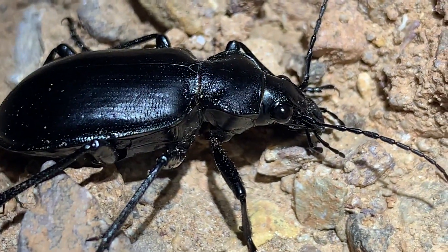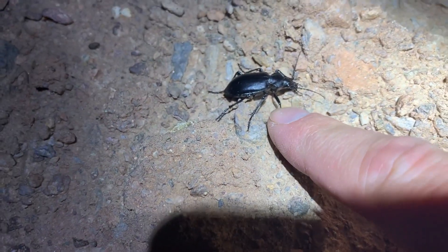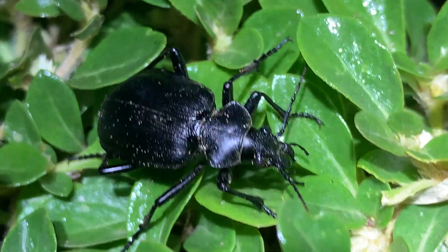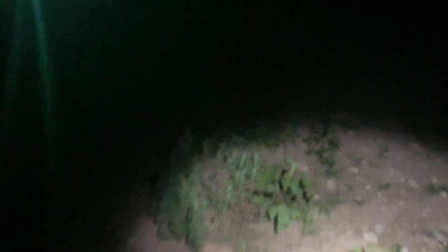A nice close-up of this black caterpillar hunter beetle, just out roaming around, feeding on most anything smaller than it. Soft-bodied prey are preferred. Another Calisoma here, hanging out on top of the plants. You'll often see them in the evening hours climbing plants.